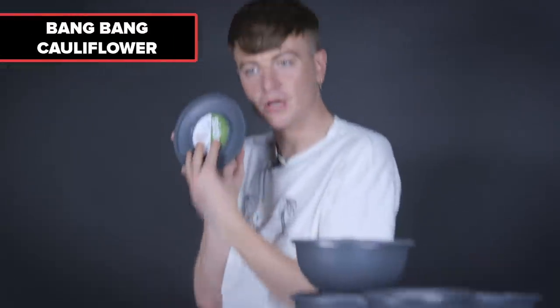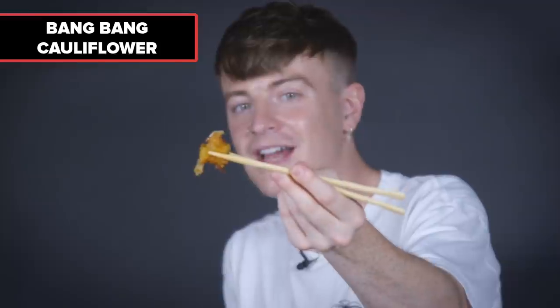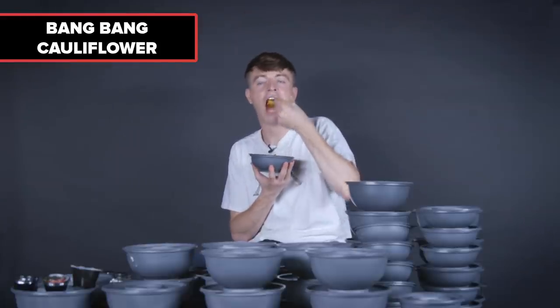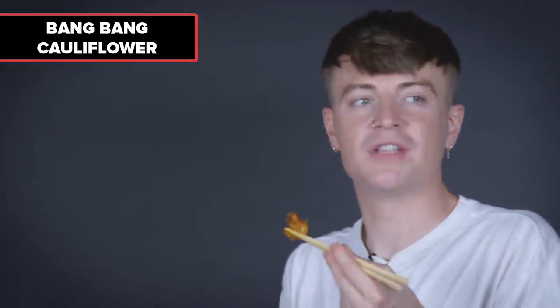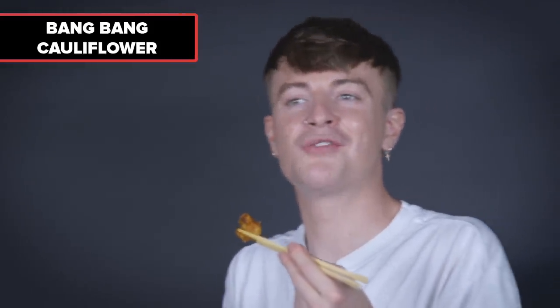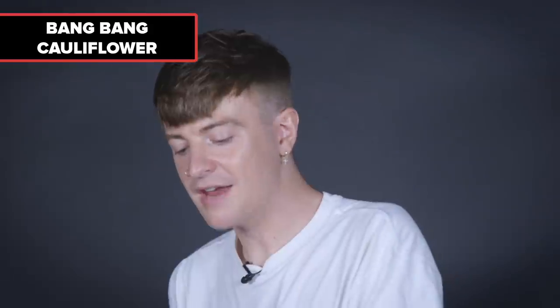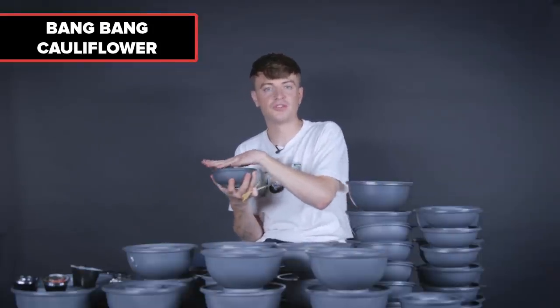Next, the bang bang cauliflower. It looks like it's been deep fried. I'm assuming bang bang means it's spicy — yep, it is spicy, that one crept up on me. I don't like it as much as the wok fried greens because I just prefer leafy vegetables more than vegetables that look like little trees. Does that make any sense?